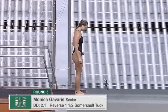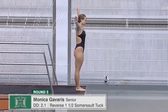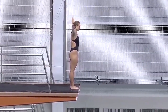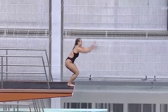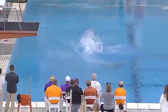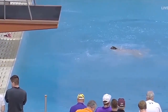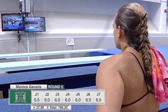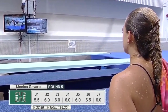Monica Gavaris will close out with a reverse one-and-a-half somersault tuck. It's a good-looking dive, a little bit slow in the air. Her last up there on tower. Five-and-a-half, five sixes, and a six-and-a-half. 196.304 — the diver from the University of Hawaii.